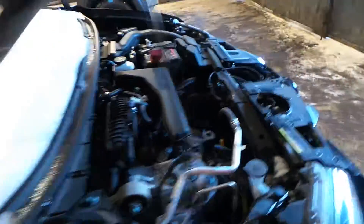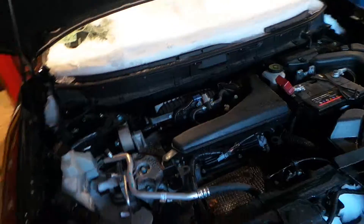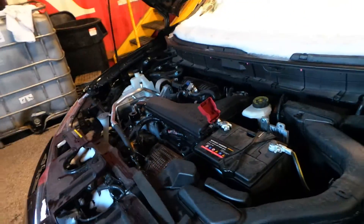This engine runs great. It is all-wheel drive and an automatic. It has a low mileage of only 8,000.